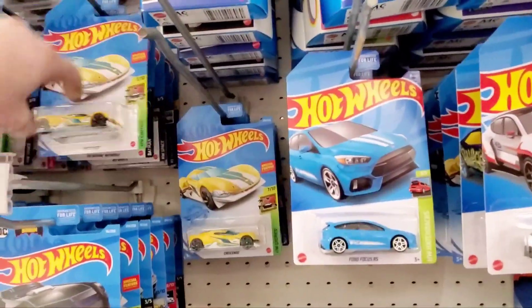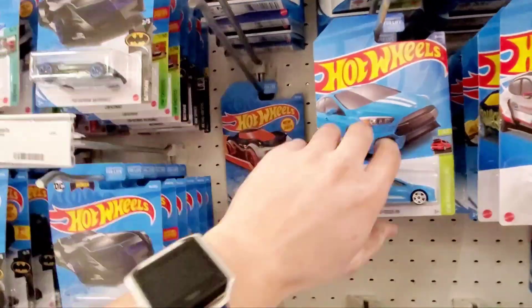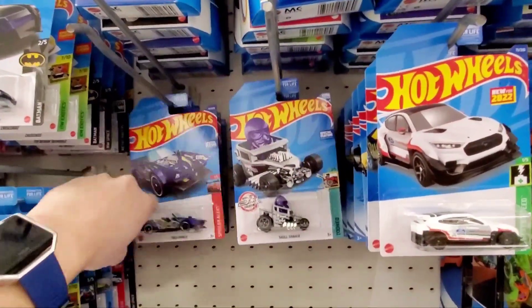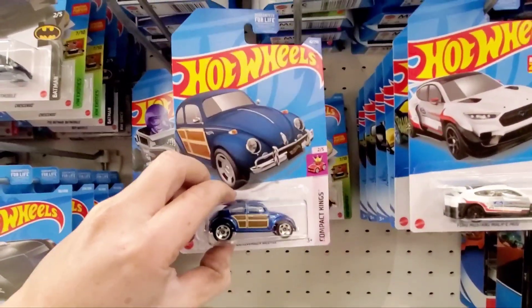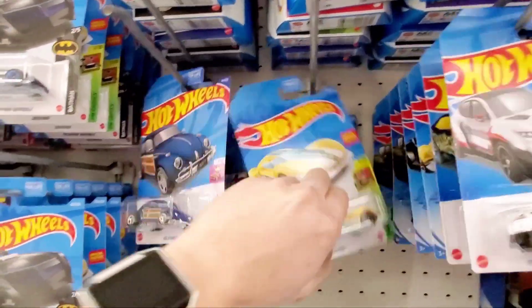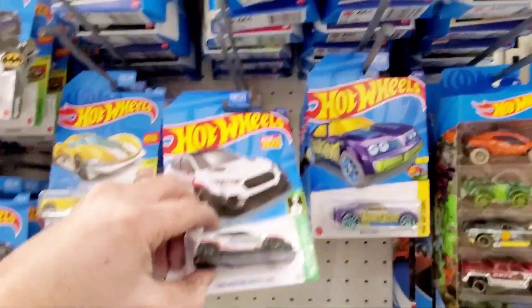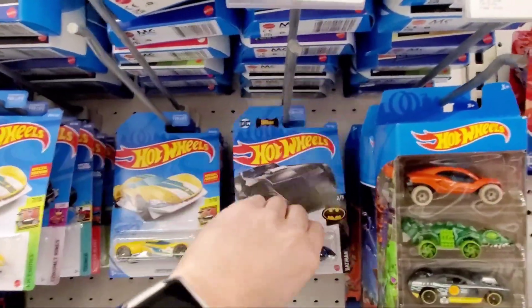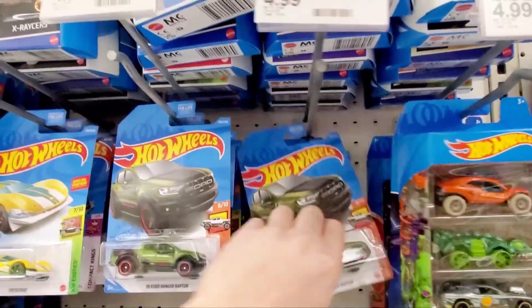Let's keep on moving these around. Another Batmobile, another Ford Focus RS — somebody else can grab that. Here's a Volkswagen Beetle with kind of a wooden panel styling on the side. I'm not a big fan of Beetles, so I'll leave it on the peg and maybe somebody will grab it. And here's that Mustang Mach-E — very cool vehicle to see. Another Batmobile, a Ford Ranger, another Ford Ranger.